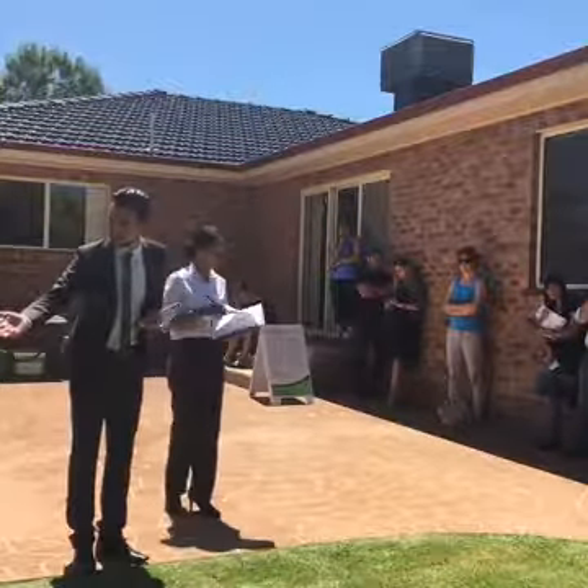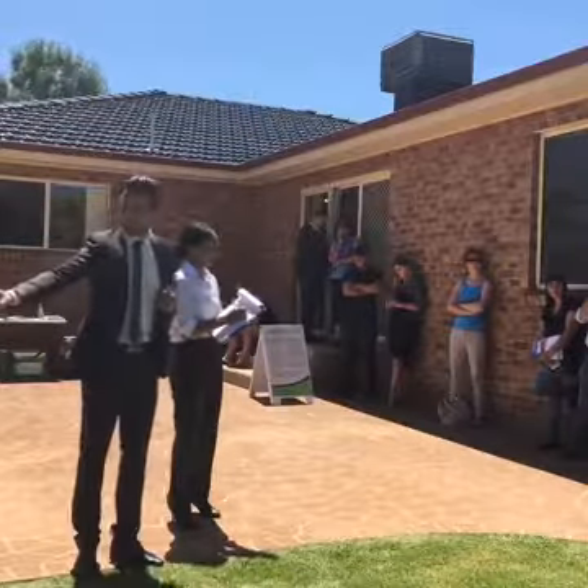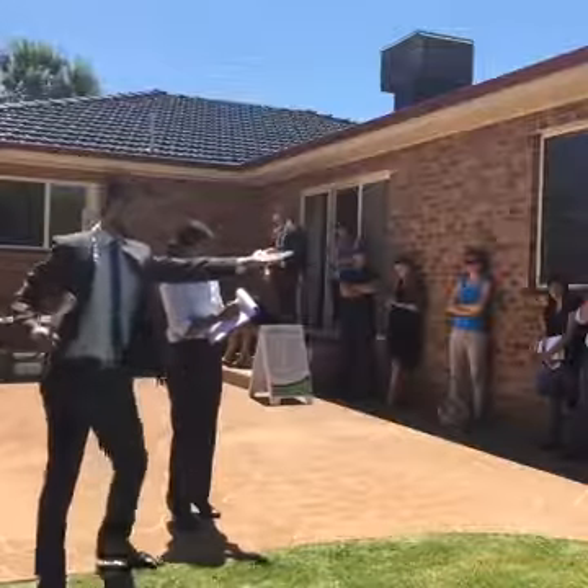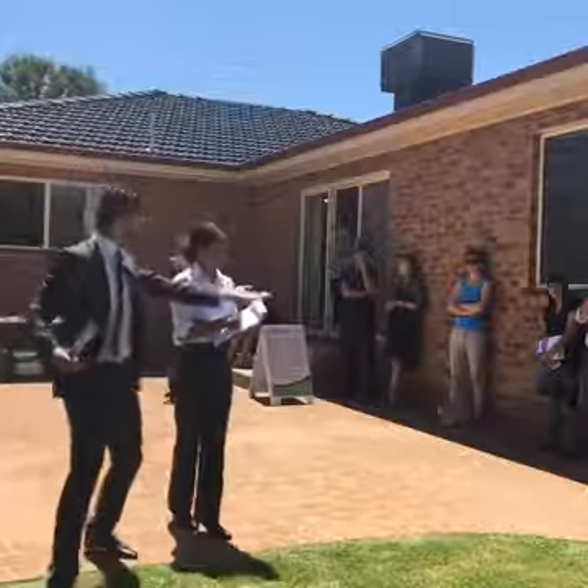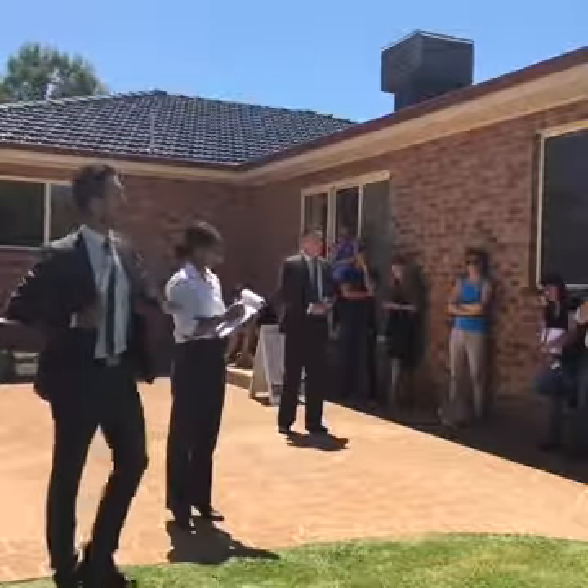Can I say $396,000? $396,000 — $397,000. Maybe $400,000. The bid's at $396,000 to my right. I haven't forgotten about you, sir — don't be scared to jump in. Reconfirming the bid's at $396,000. Can I say $397,000, sir? $397,000 — straight back.